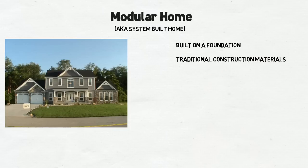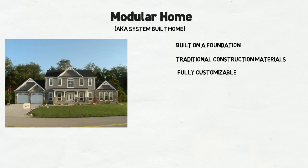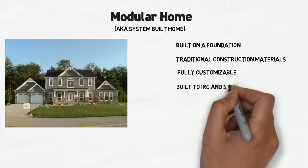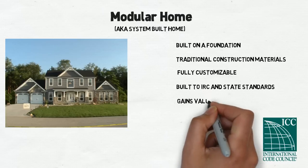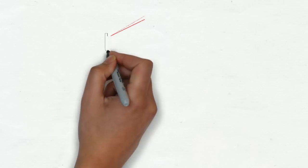Another benefit of a modular home is that it is fully customizable, just like traditional construction. A modular home is also built to international and local housing standards. This means that each home is built for the climate it is located in and built to the local safety standards required for each area. A home bound for California is built to withstand earthquakes, where a home built for the Great Lakes region is built to insulate against those long, cold winters. And because your home is built to these high standards and out of the exact same materials as traditional construction, your home will continue to gain value over time.